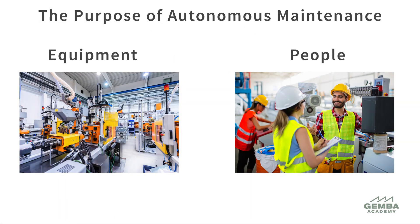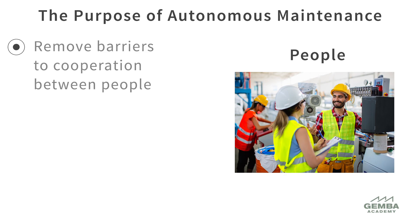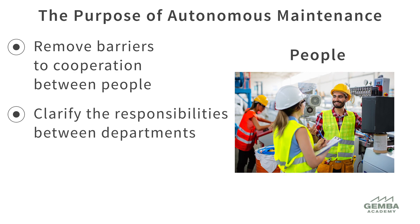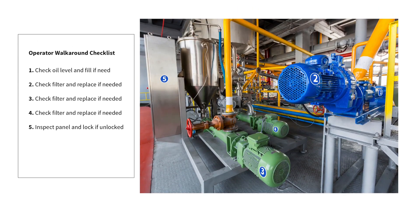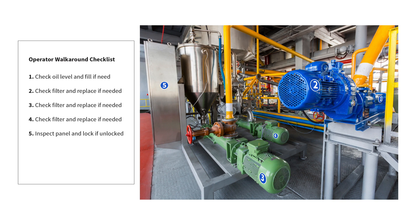Autonomous maintenance also has an important purpose and goals from a human perspective. These are to remove barriers to cooperation between people, clarify the responsibilities between departments, and develop the mindset and skills for prevention, correction, and improvement. We can do this by setting up simple routines people can follow to practice proper operation, daily checks, cleaning, and lubrication to prevent equipment deterioration.